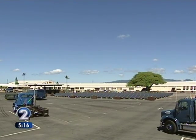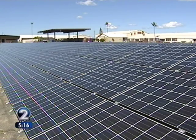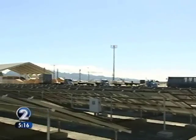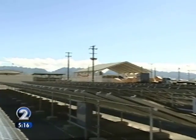This photovoltaic solar panel array was created by Sunetric. It is powerful — 146 kilowatts, made up of about 810 180-watt panels. It's enough to power about 30 to 35 homes, and there may be a time when the solar energy does just that.